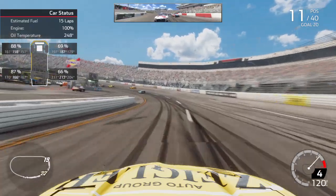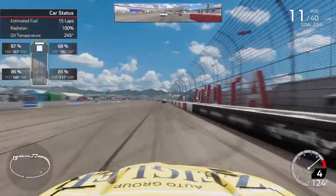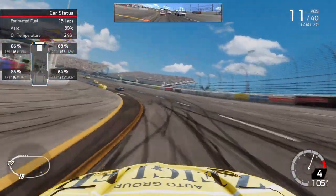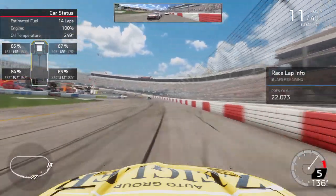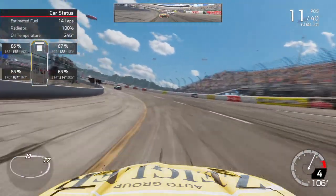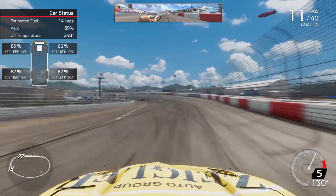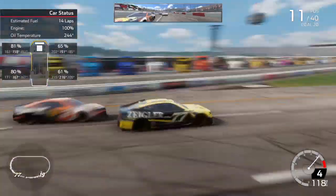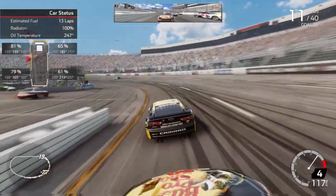Got nine laps to go — just got to hang on for nine more laps. Top 15 would be huge. Really loose off turn 2, almost attacked the wall. Got caught on the apron there trying to block Dillon there in the three. We've got seven laps to go here at Richmond. Got really tight there but still hung on to it.